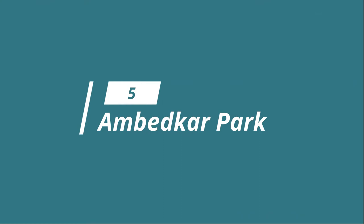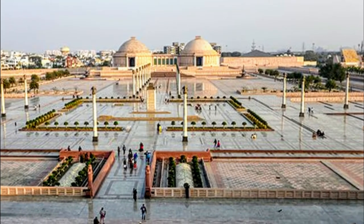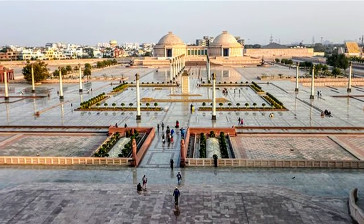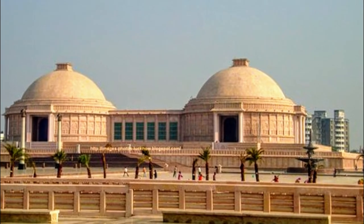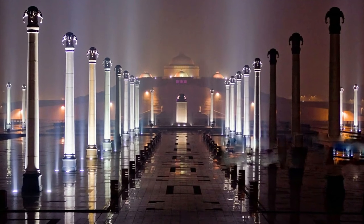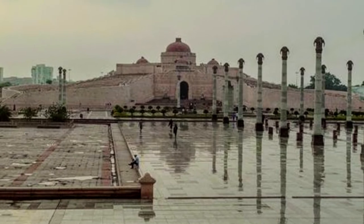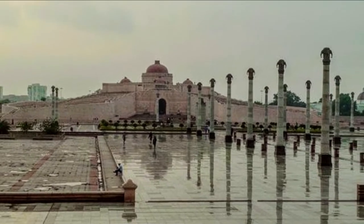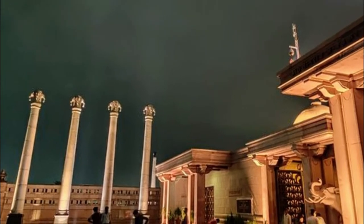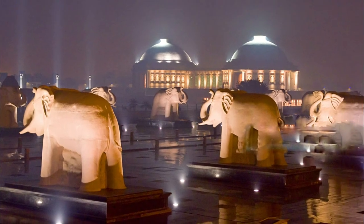Number 5: Ambedkar Park. A public park and memorial built across 107 acres in Gomti Nagar, Ambedkar Park honors Dr. Ambedkar, Jyotirao Phule, Kanshi Ram, Narayan Guru, and many other social reformers who worked for equality and social justice. A striking feature of the park is that the whole place is built using red sandstone brought from Rajasthan. The key attractions here include the Ambedkar Stupa and Pratibimbasthal with statues of 62 elephants.